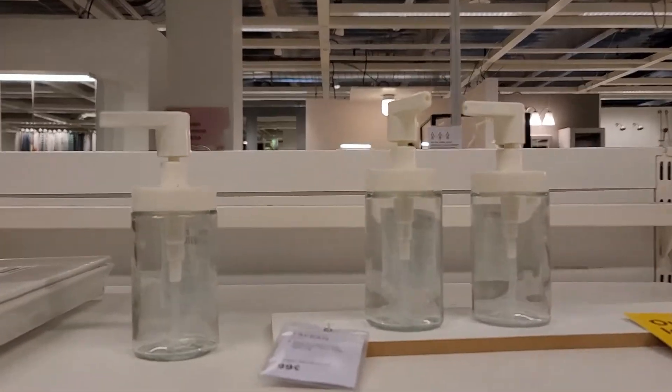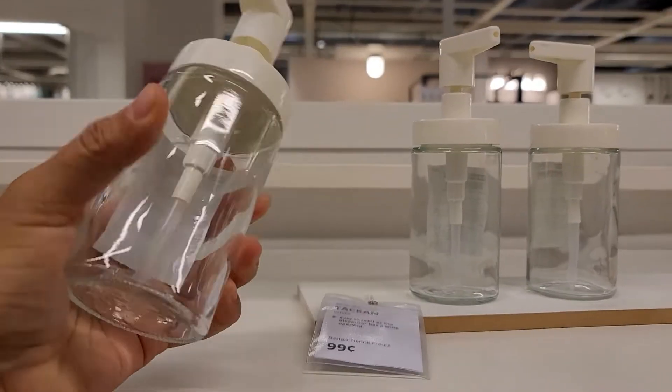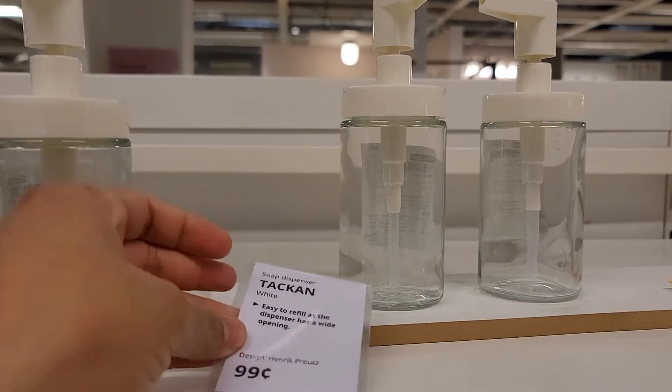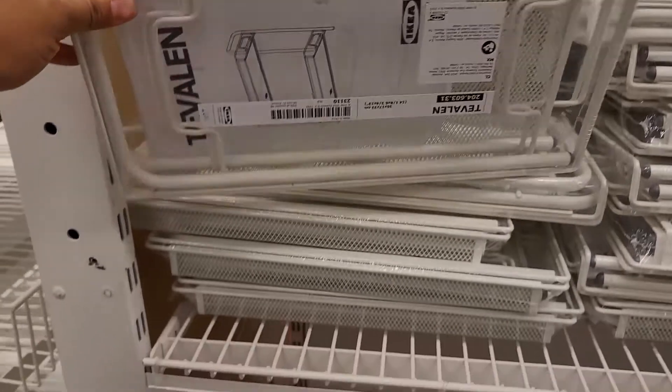You can also find $0.99 glassware soap dispensers, which is really good. They're actually better than the ones from Dollar Tree, because the pump on Dollar Tree ones tends to malfunction.